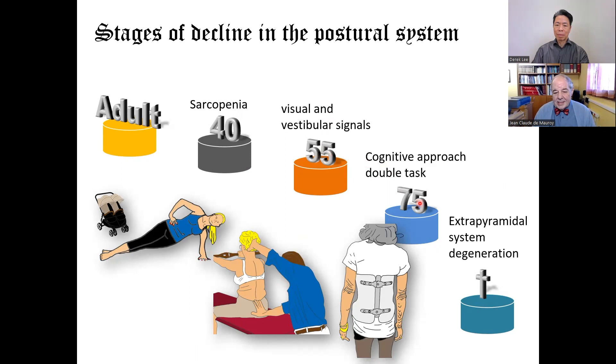Between 55 and 75, we insist on the cognitive approach — the double task. This means making the exercise while asking the patient to count, for instance from 100 to 90: 100, 99, 98 during the exercise. The double task is very important to increase this cognitive approach. At the end, we have degeneration of the extrapyramidal system — this is Camptocormia or the Pisa syndrome in the frontal plane.